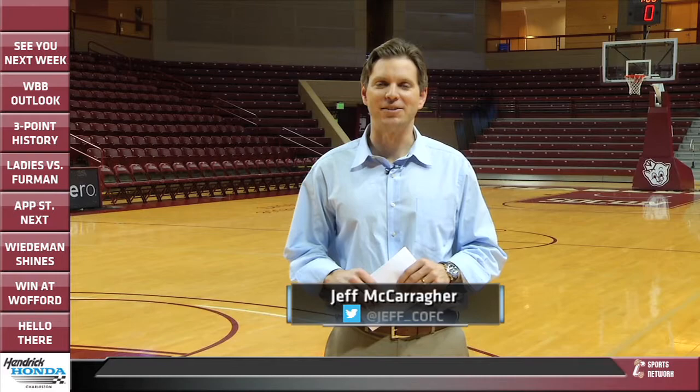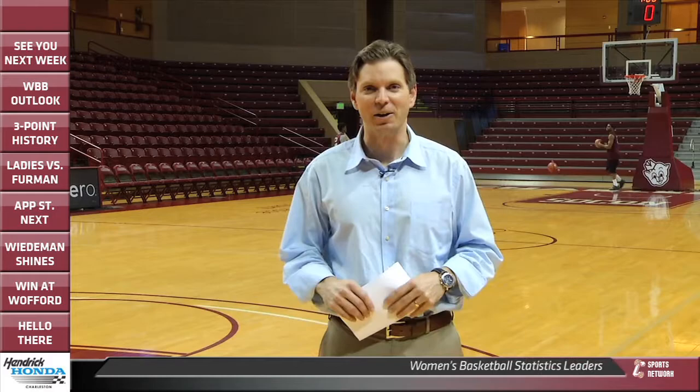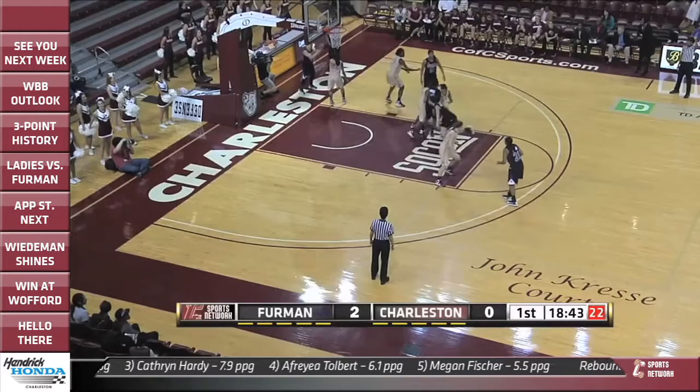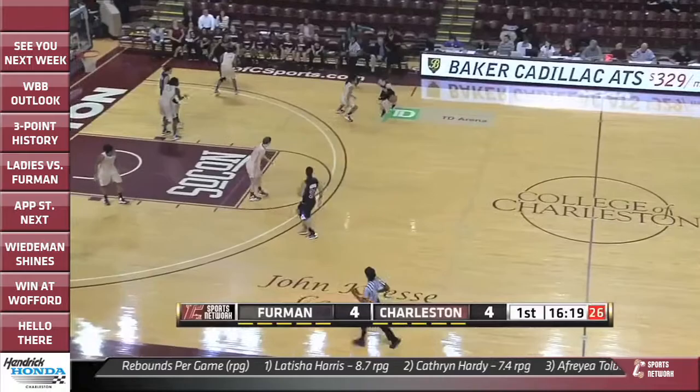Welcome back inside TD Arena here in downtown Charleston. Time to switch over and talk about the women's basketball team — already four conference wins, looking for number five. Let's get right to the highlights against Furman. Natasha Adair and the College of Charleston women, fresh off their fourth conference win, trying to get another one against Furman. Right away in the first half, the Paladins sneak behind the defense — Sarah Durdollar with the easy layup off the inbound pass as Furman jumps out to a 4-0 lead.